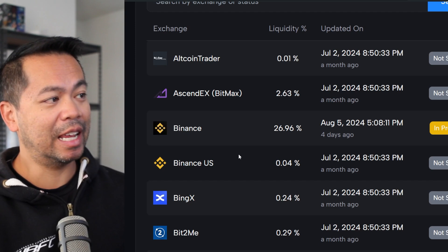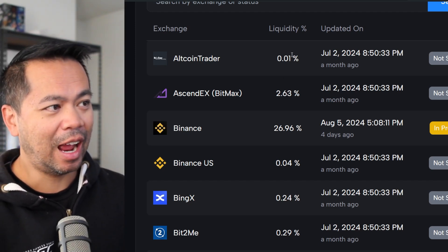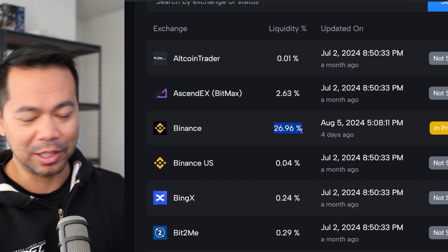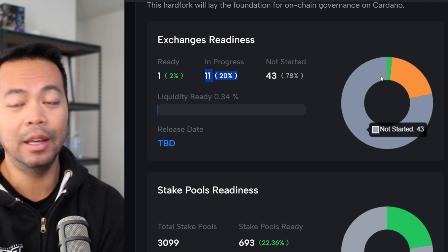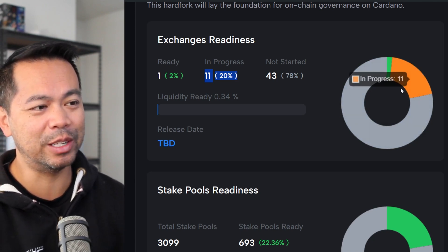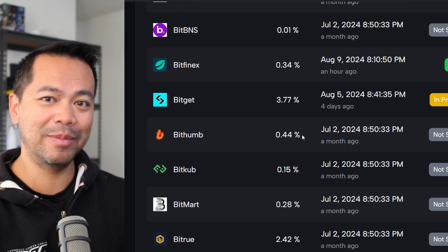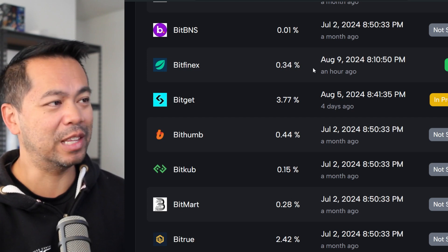On the Cardano Scan website there's an awesome table that lists all the exchanges and the percentage liquidity they hold, along with their upgrade progress. We'd really like to see the big exchanges like Binance upgrade as soon as possible because they hold so much liquidity. The pie chart shows it doesn't quite cover 70% of liquidity, so we need more exchanges starting this process. If you have an account on any of these exchanges, tag them, DM them, nudge them a little and tell them to upgrade their Cardano nodes for this hard fork.